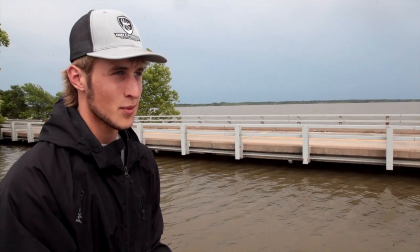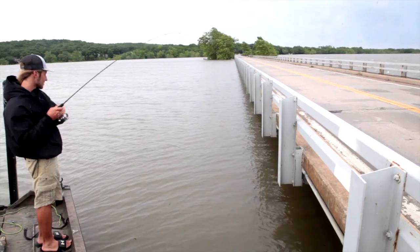Right now we're at Bernice Bridge on Grand Lake and there's a bunch of shad over here. They're suspended about five to eight foot in about forty foot of water.